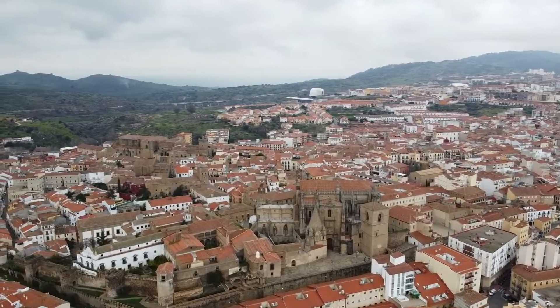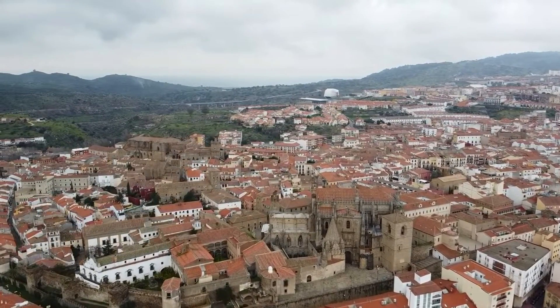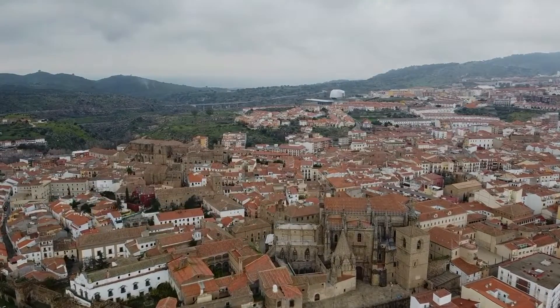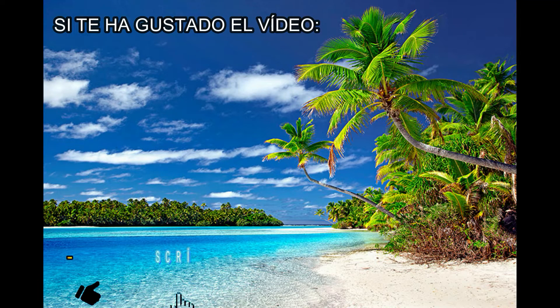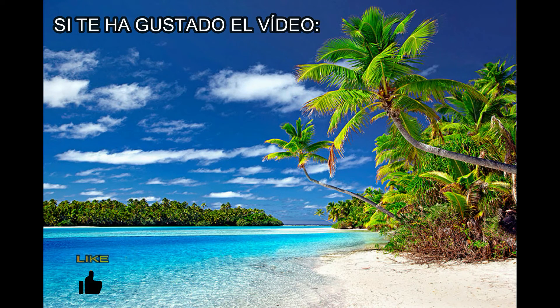Y hasta aquí llega nuestra visita por todos los puntos y lugares de interés de la monumental ciudad de Plasencia, una auténtica joya oculta por descubrir en la comunidad extremeña. Si te ha gustado dale a like, suscríbete para futuros vídeos y si piensas que hay algún punto de interés que falte en esta guía, no dudes en dejarlo en los comentarios. Muchas gracias y hasta la próxima.